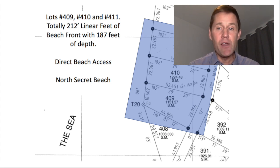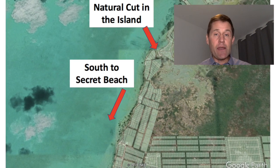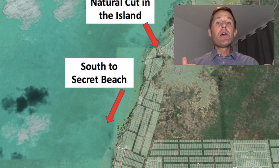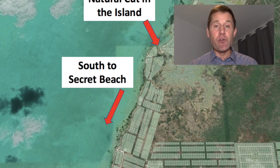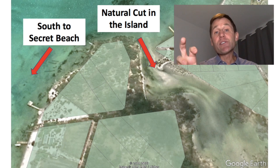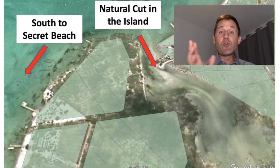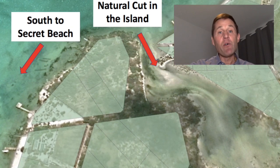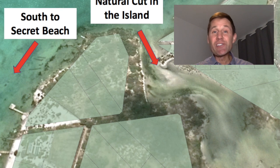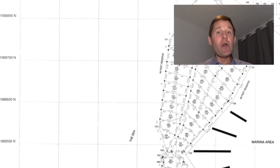Going north from there, we have a few lots past what we call 'the cut' — a natural cut in the island. Properties on the southern peninsula have good potential for road access in the near future, but once we get past this cut, these lots are currently boat access only. For road access, they'd need a road going around a large area now designated as a future marina, or some sort of barge or boat system to get past this very narrow cut. It is not walkable — you do have to take a boat.